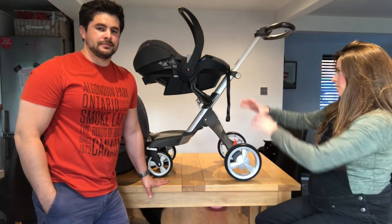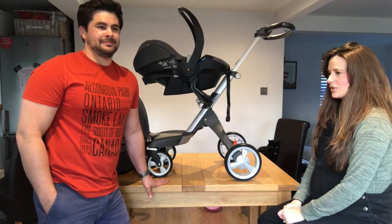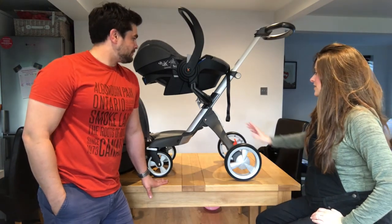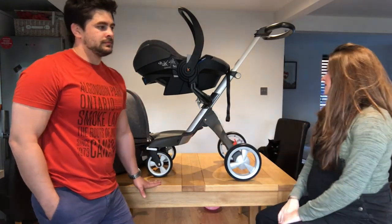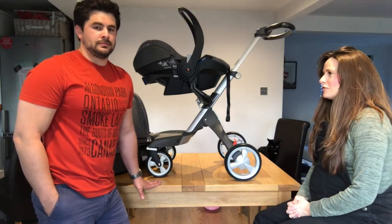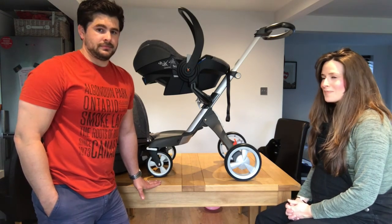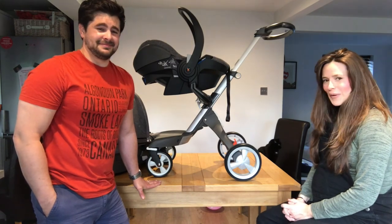We need to figure out how to fit the ISOFIX into the car — we'll do that soon. We also have the buggy part but it's in the attic to save space; that will be used when she's older. It's an all-in-one travel system and it does have a bag that attaches neatly to the front section so you can carry bits and bobs — which we'll definitely be needing, as babies come with a lot of baggage! This is the Stokke Xplory.